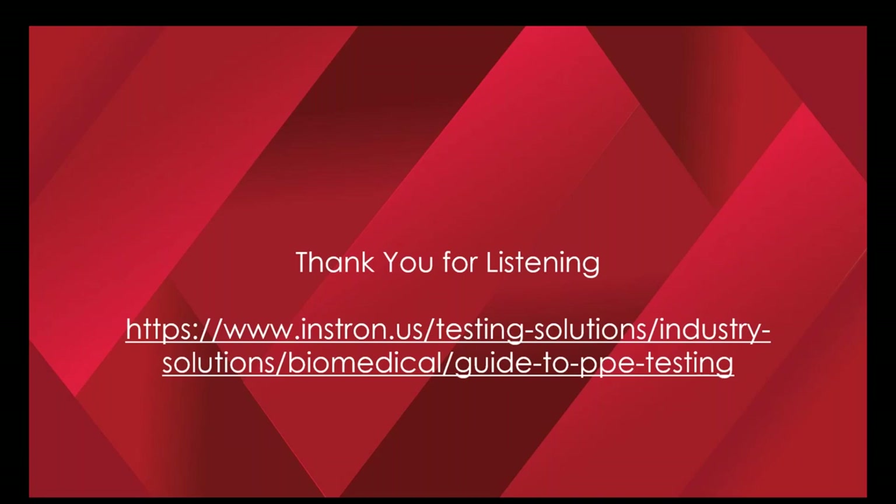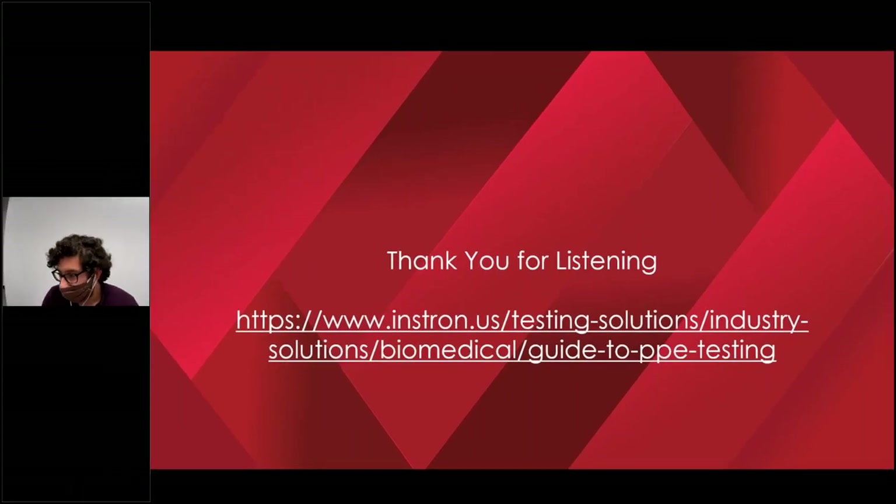Thank you all for listening in. I'm now happy to take any questions you may have. Any that I can't get to right now, I will respond to you personally after we finish up this session. I also wanted to mention that we actually have a PPE testing guide on Instron's webpage, which has a lot of this content and more for your reference. We had a question about testing N95 ASTM 2100 masks to detect counterfeits. The main differentiators would less likely be in the mechanical properties and more in the actual permeability of the masks to bacteria and other airborne particles, but the pull-off test for bands could be a good way to differentiate real masks from cheaply made knockoffs.